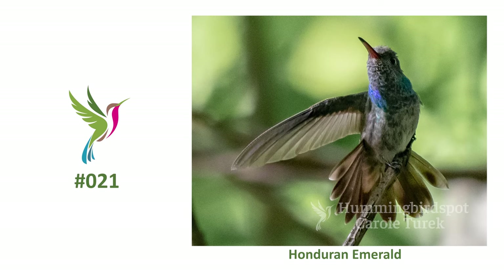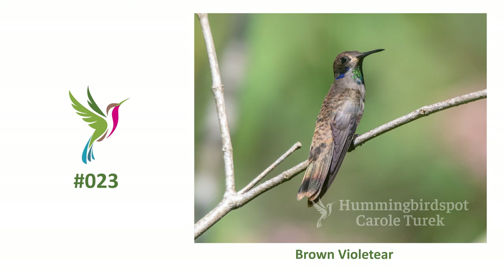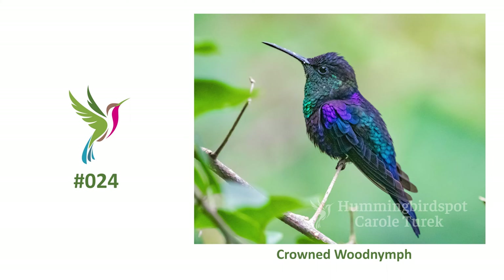Be sure you subscribe and hit that bell, because next Sunday we're going to the island of Guanaja, off the northern Caribbean coast of Honduras, and then back to Lake Yojoa. And the day I was ready to go home, a special treat — a hummingbird nest. I want to see you next time.